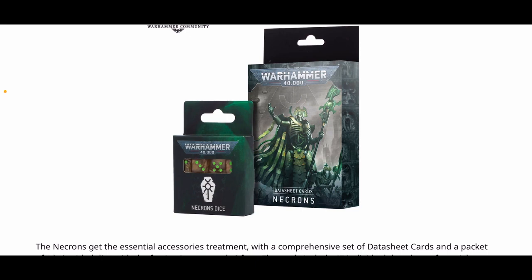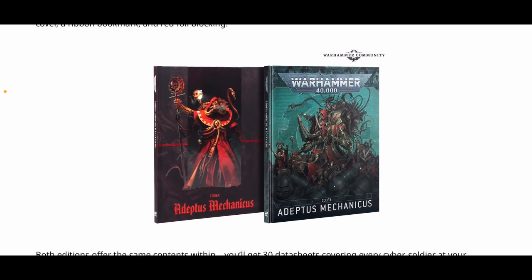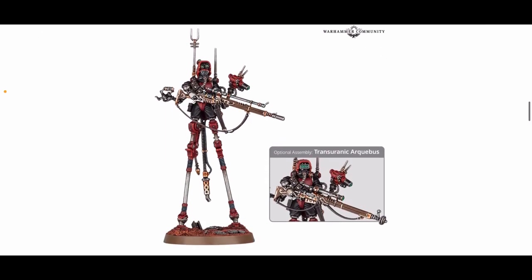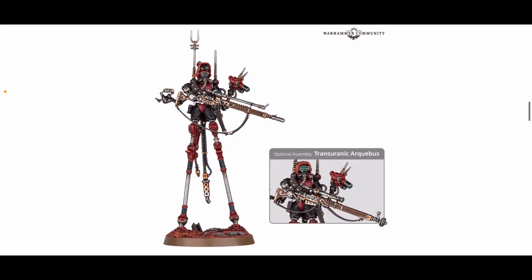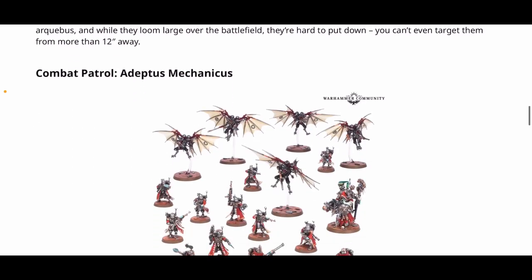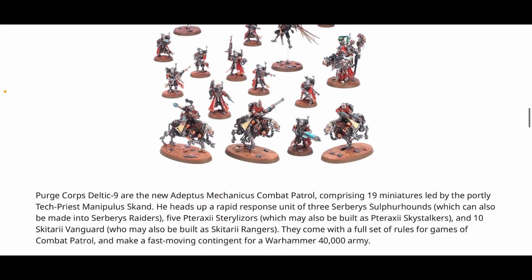On to the Admech stuff. The codex is again 35 pounds or 45 euros. The Sidonian Skratos — I'm not keen on that model personally, especially the exhaust design — is 24 pounds or 31 euros 50. It is a very different model to put on your battlefield, I'll give it that. The Admech combat patrol is also 95 pounds or 125 euros, and the savings on buying separately versus the box is about 32%, which makes it a pretty tasty deal.